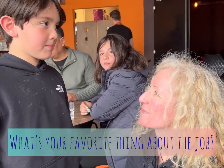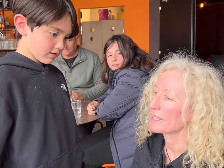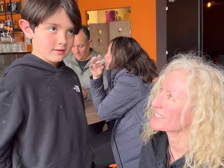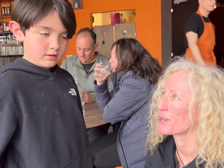My favorite thing about the job is playing with lava — it's really cool. And you know what else I love? How many kids come through that are so inspired by it. I had a little boy two days ago, he was about eight, and he came up and said 'I want to be a geologist, I want to be just like you.' I love it when kids are inspired by the show.